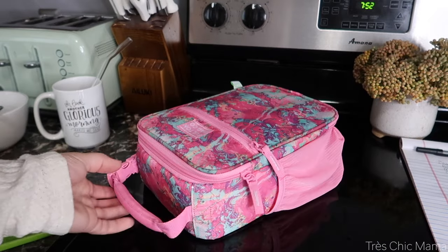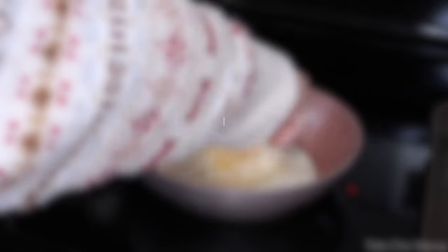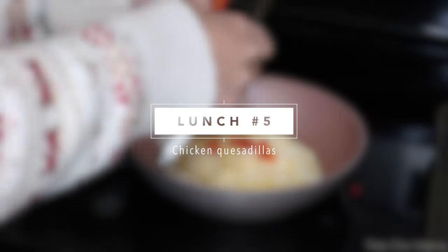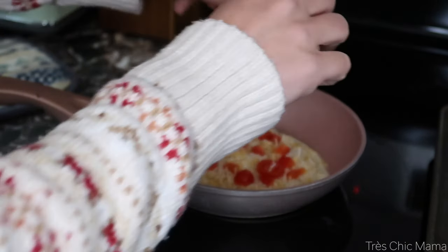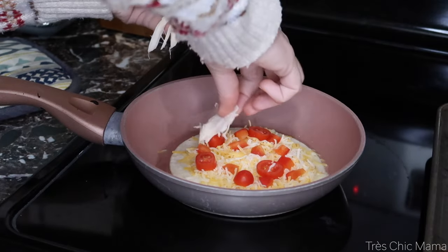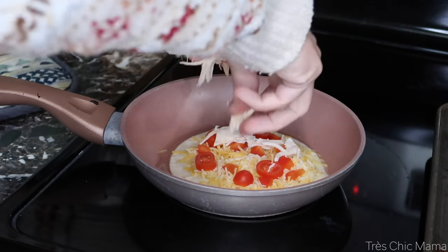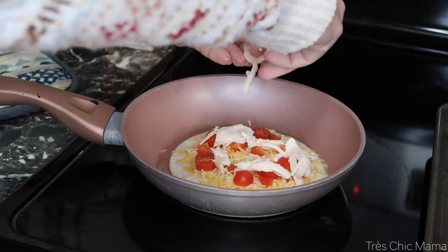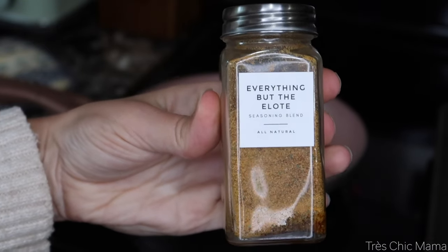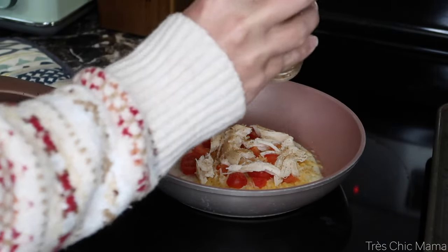Lunch number five is another warm option — chicken quesadillas made the night before. I used tortillas, shredded cheese, red bell peppers, tomatoes, Everything But the Elote seasoning from Trader Joe's, and shredded rotisserie chicken. I made these the night before, popped them in the fridge, then heated them up in a skillet the next morning.